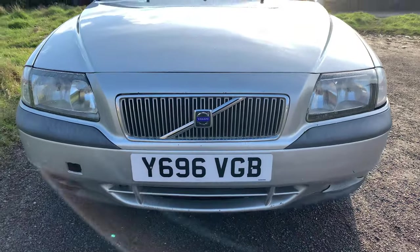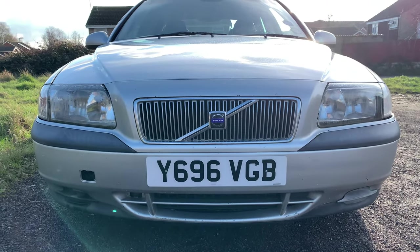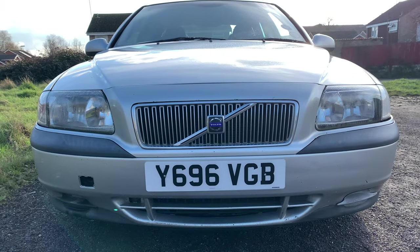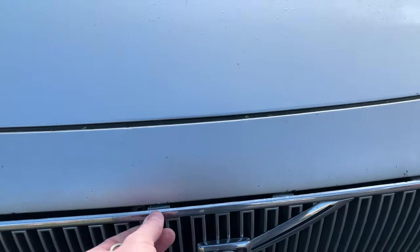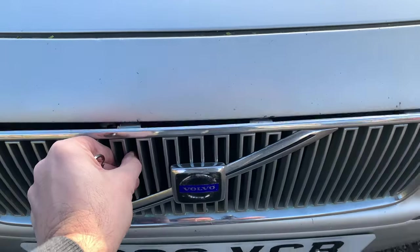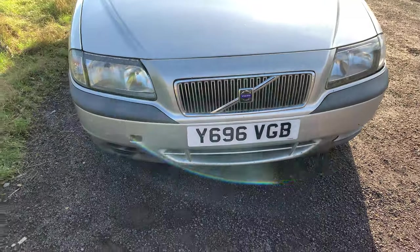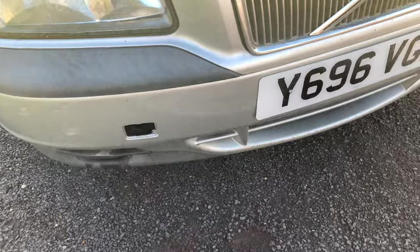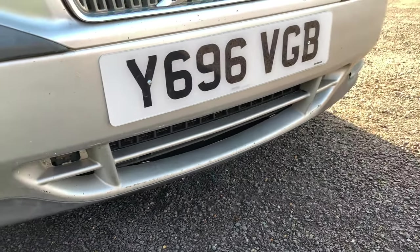Starting here from the front, we can see it's just the usual scrapes and scuffs. Overall it's actually not that terrible. One thing that will need to be replaced soon is the front grille, because as you can see it is quite loose. Of course, with age the black plastics do fade. Also the towing eye cover is missing, so that will need to be replaced.